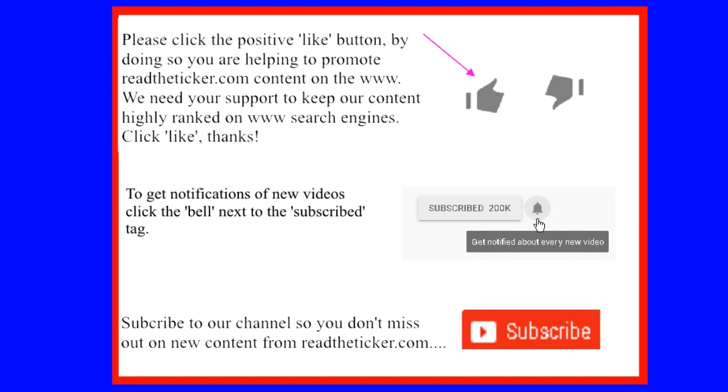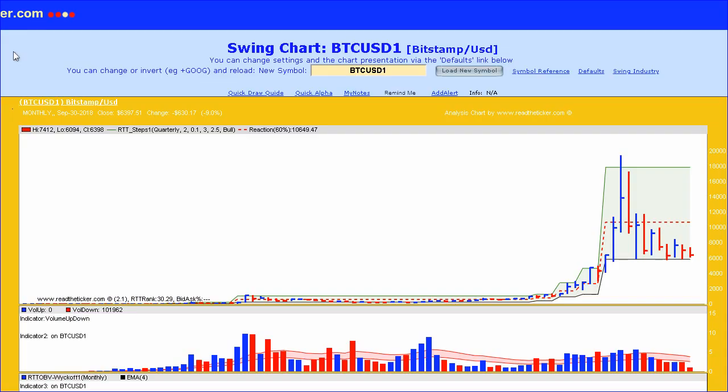Welcome to readyourticket.com. Today we're going to do a Bitcoin update. The data is from Bitstamp USD.